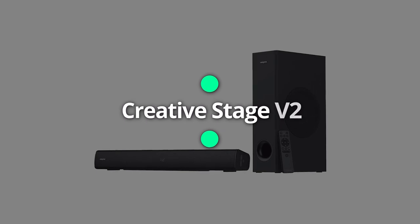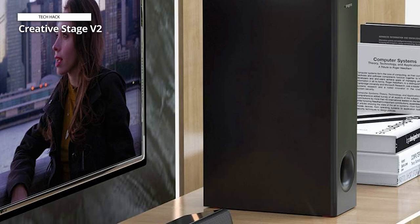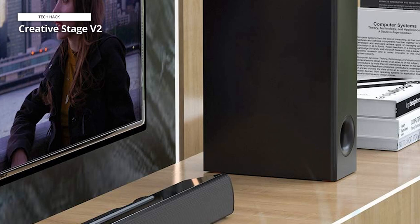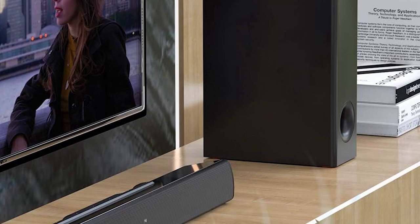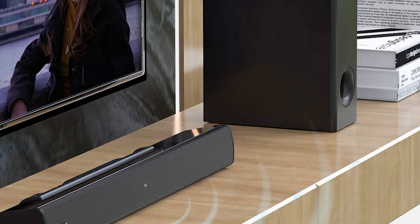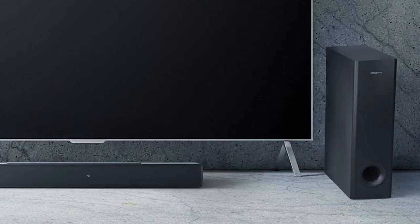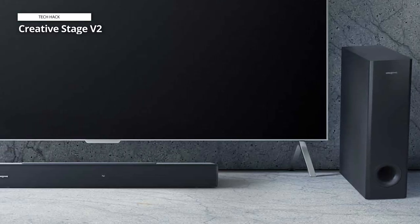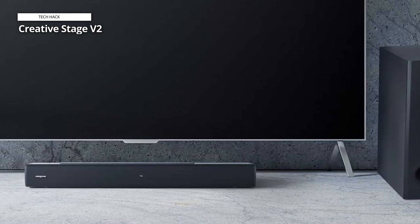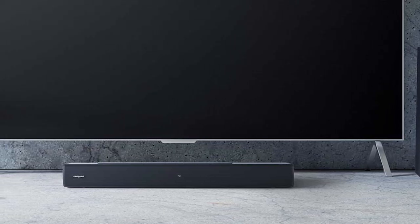Creative Stage V2. The Creative Stage V2 2.1 Soundbar with Subwoofer is a premium audio solution designed to enhance your TV viewing experience. With its sleek design and advanced features, it delivers immersive sound with clear dialogues and surround effects, and is equipped with SoundBlaster technology for high-quality audio reproduction. Its built-in subwoofer provides deep bass for a rich and impactful sound experience, and the clear dialogue feature enhances dialogue clarity, making it easier to follow conversations in movies and TV shows.